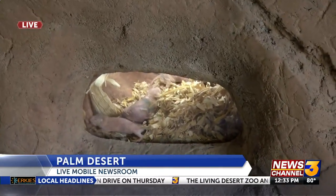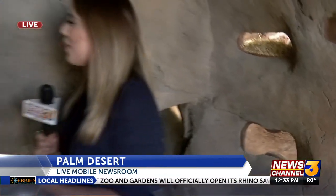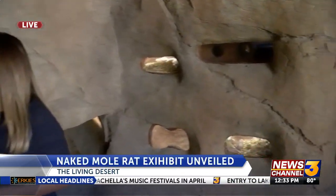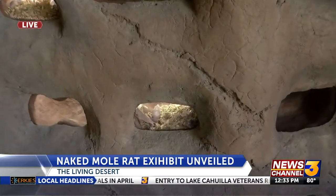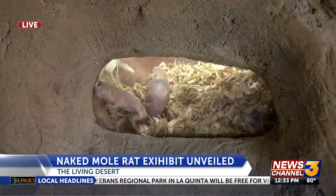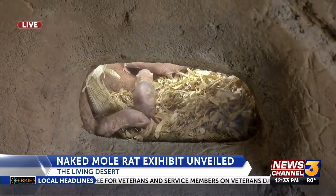Joining us this afternoon is Erin from the Living Desert Zoo and Gardens. This habitat is so special — we believe it to be one of the largest outdoor multi-species naked mole rat habitats. Naked mole rats are so unique; they live completely underground. They eat roots and tubers, and they use interconnecting burrows and chambers — one that's a nursery and one that's a pantry — moving around those spaces to their advantage.